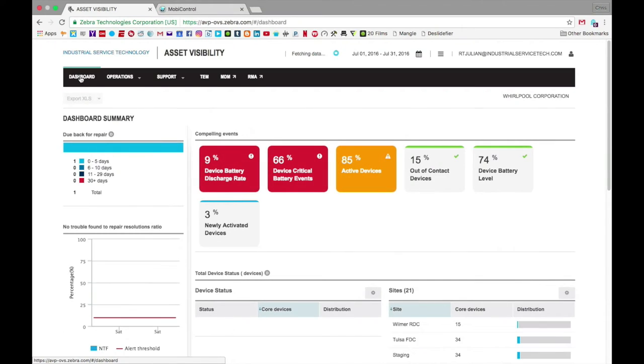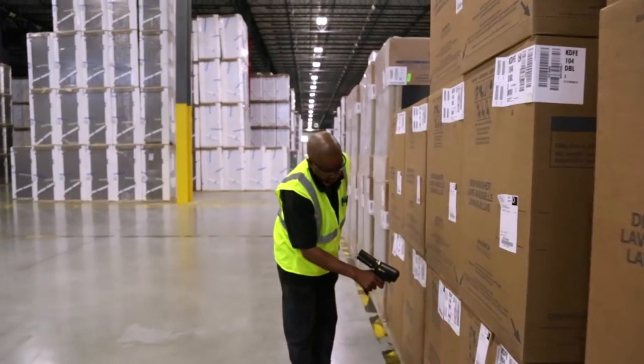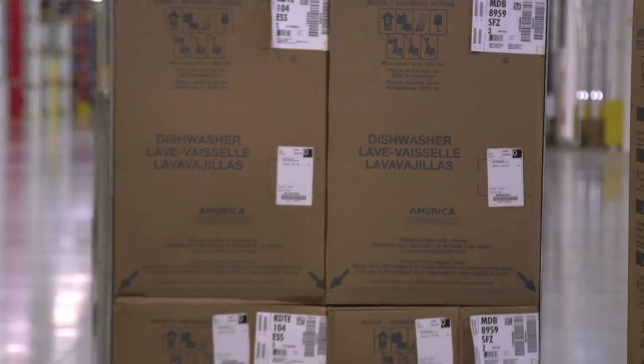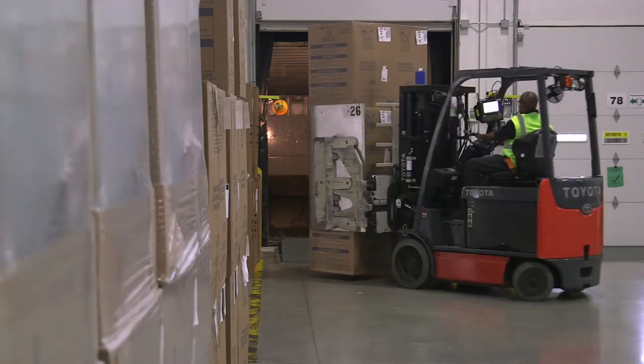The actual utilization by device can be mapped back to an associate so we can understand the productivity of that particular associate. We can understand how the devices within a building are being utilized, and from there we can start to compare building by building and share best practices.